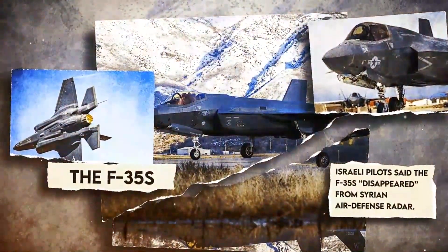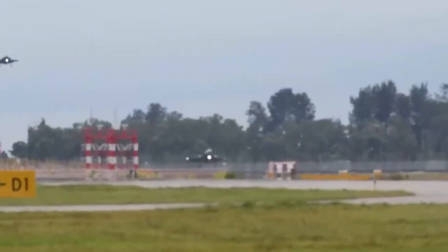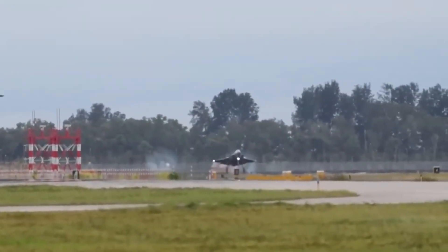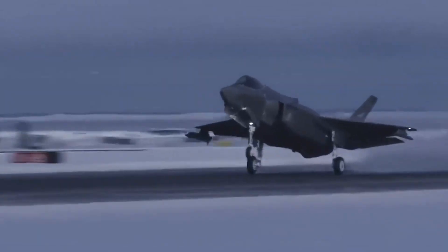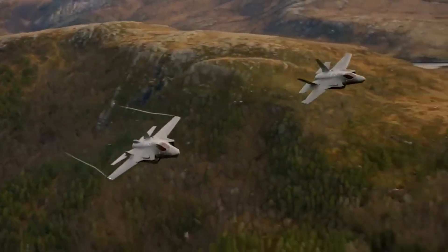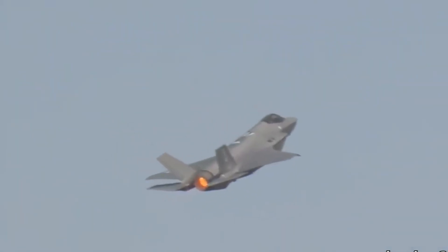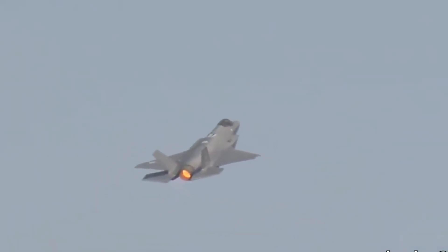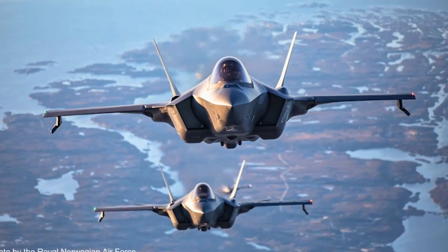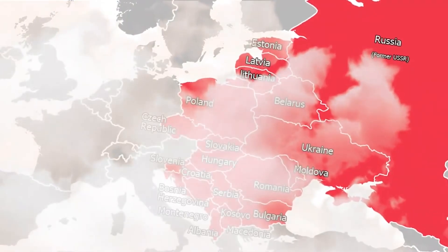In one example, Israeli pilots said F-35s disappeared from Syrian air defense radar. Pilots tout the second seat that F-35s give to the world's intelligence networks. Rather than battling one-on-one, an F-35 pilot might stay miles behind enemy lines. More than a dozen countries operate the Lightning II. This has transformed NATO and other coalitions, and F-35s have been one of the most effective integration tools for NATO since the end of the Cold War.